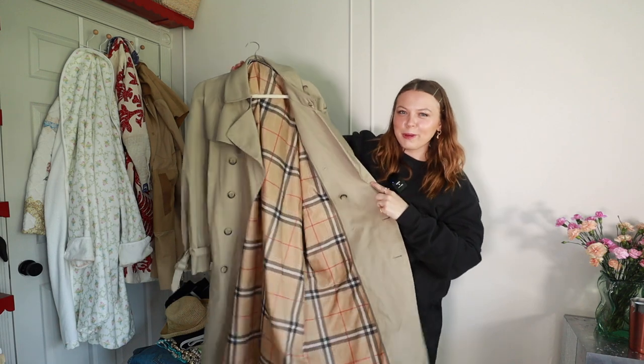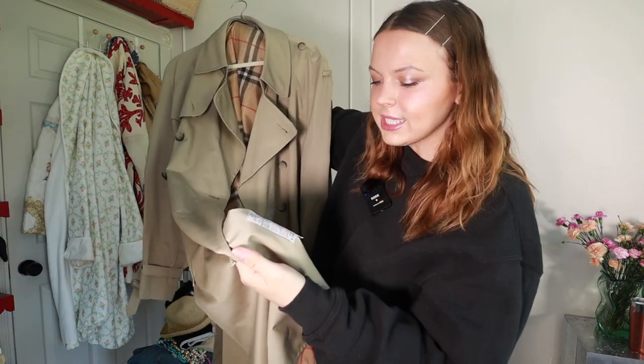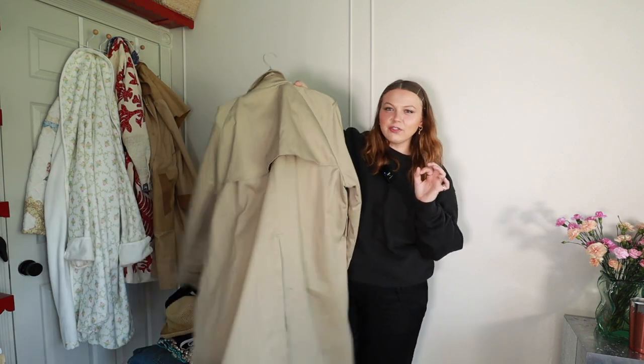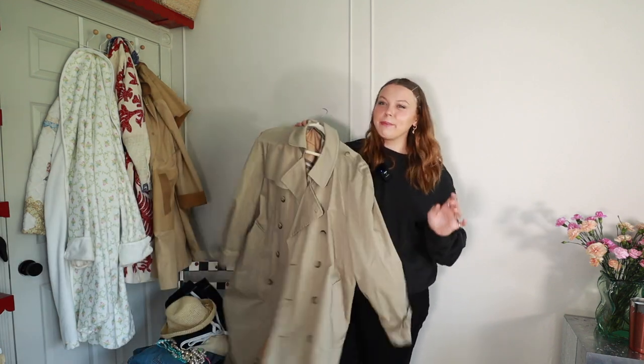I really love my trench coats and wanted to shout them out. I'll grab my favorite thrifted one too — it has this faux Burberry lining inside. It doesn't say the brand but I really love this coat so much. I love the flap on the back as well and this has been my go-to one besides the Coach one I showed first.